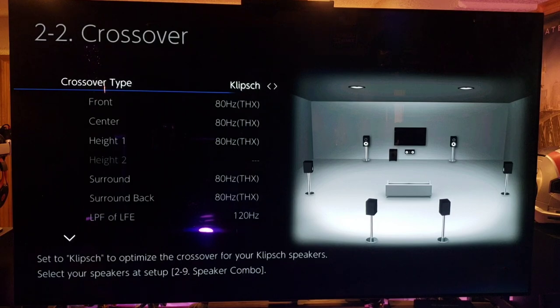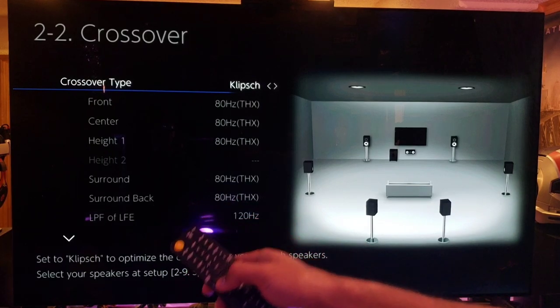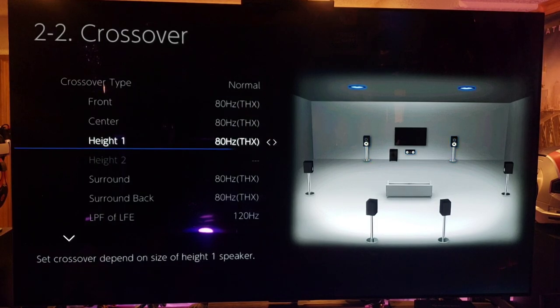Crossover type — Onkyo has a special partnership with Klipsch speakers. This is where you can type in your Klipsch speaker model number and it'll know exactly how to dial them in for you. That's amazing — if this Onkyo were in my home theater I'd definitely set up my Klipsch speakers with it. Huge props to Onkyo for including that — it's a massive win for Klipsch owners.